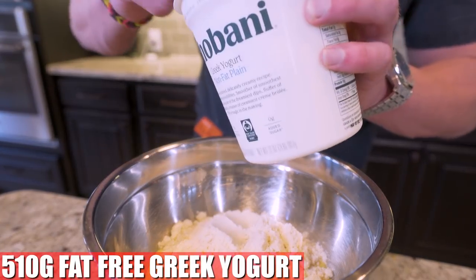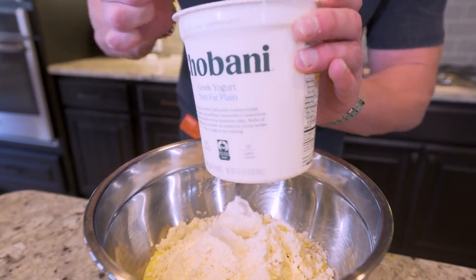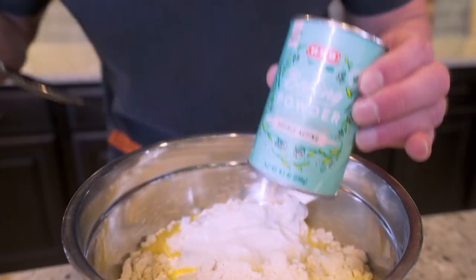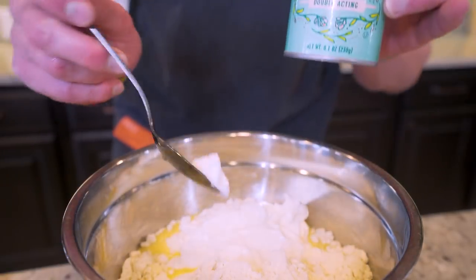I'm a big fan of the Chobani brand — you'll be able to find it almost anywhere and the macros are insane. And then at this point, the last thing we want to put in here is about six grams of baking powder.